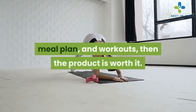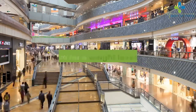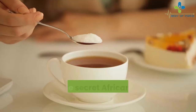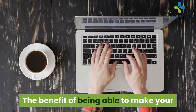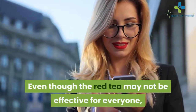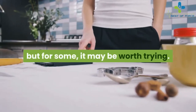Every shopper must decide whether they want to pay $37 for an obscure and untested tea recipe along with digital booklets and videos. Some users find the product life-changing and worth more than they paid, while others feel it was a waste of money. If shoppers fully understand what they're buying and are still interested in the recipe, meal plan, and workouts, then the product may be worth it. However, if shoppers prefer products that are pre-made and backed by credible research, they should look elsewhere. This obscure cure-all tea recipe might not be the best use of nearly $40, but for some it may be worth trying.